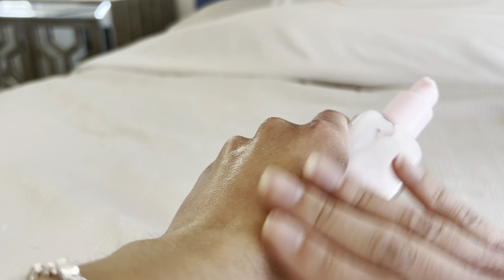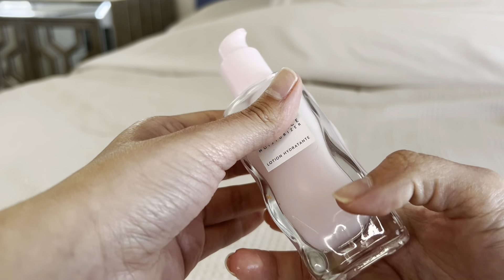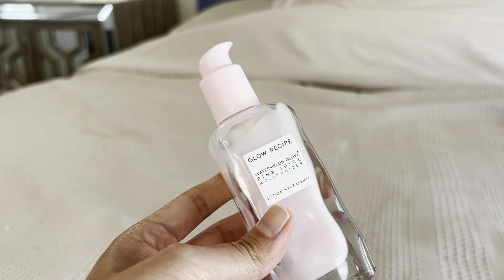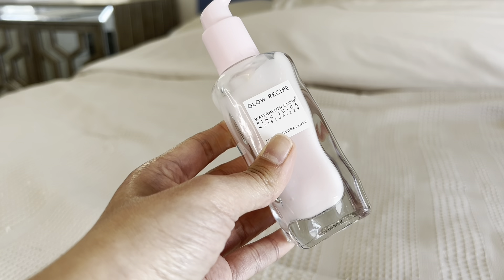It almost feels like when you put it on your face, you have instant hydration — your skin feels very hydrated, very smooth, very nice. This looks very great under makeup and it makes your makeup look amazing.